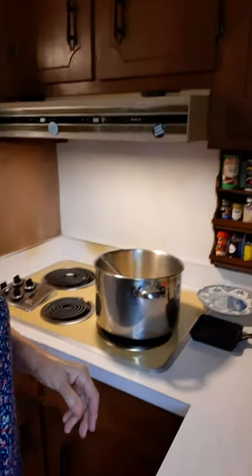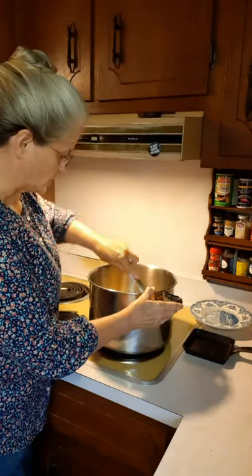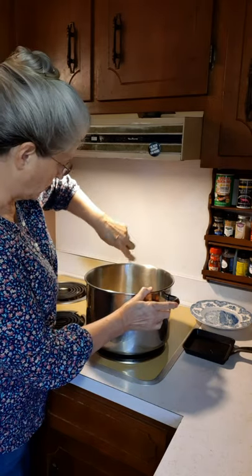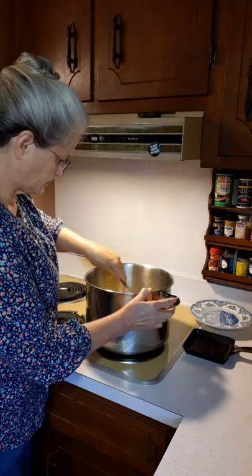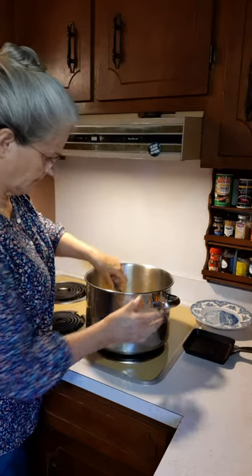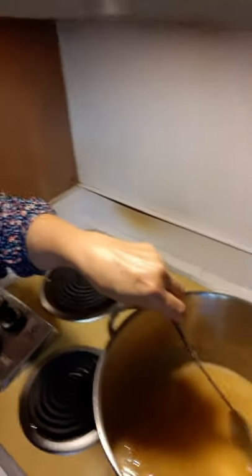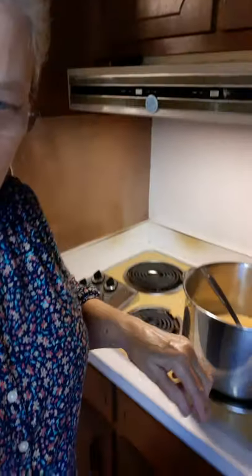We're going to move back over to the stove and look and see how this is going. This pot is so high I just realized you cannot see into it, so I'm going to bring the camera over here where you can see what this mixture looks like in the beginning stages. This is what it looks like right now — it's going to take a little time. I'll just be cooking and stirring it, and I'll get back with you when we get ready to test it.